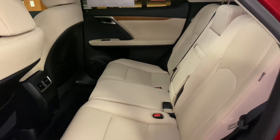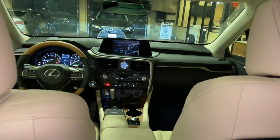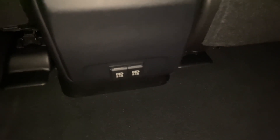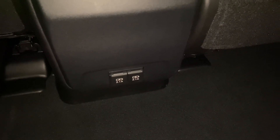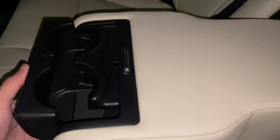The back seats of the RX feature rear AC vents and two USB charging ports. In total, this vehicle has six USB charging ports. Inside our center armrest, we have two cup holders.